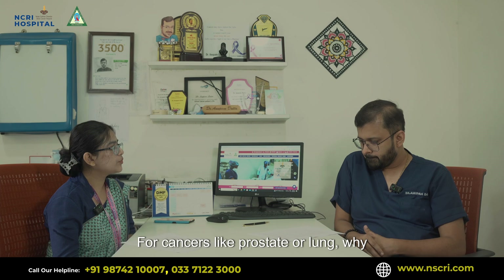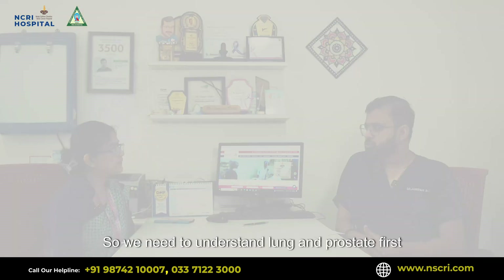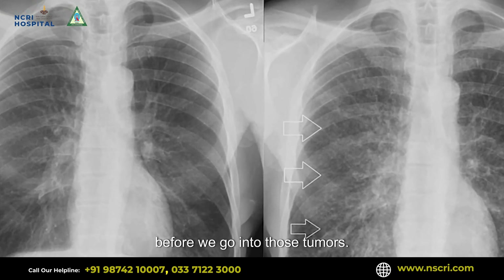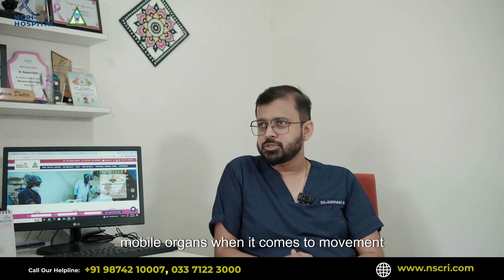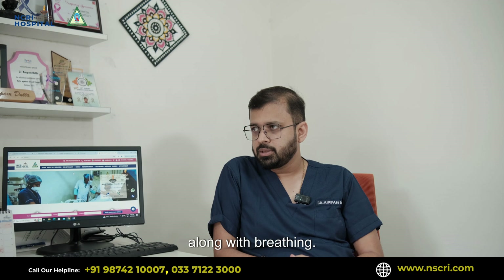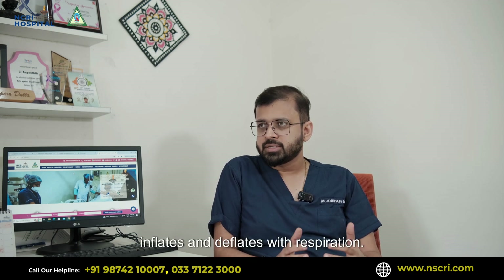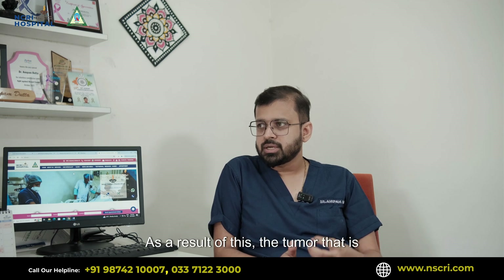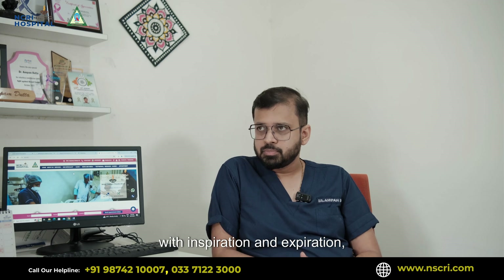For cancers like prostate or lung, why would you choose SBRT and not regular radiation? We need to understand lung and prostate first. Lung and prostates are extremely mobile organs when it comes to movement along with breathing. When a human being breathes, the lung inflates and deflates with respiration, and as a result the tumor present in the lung also moves along with the lung during inspiration and expiration.